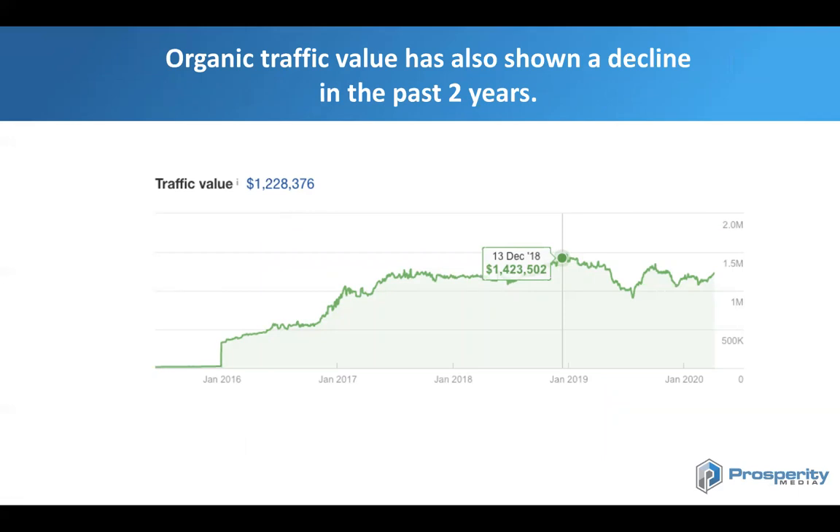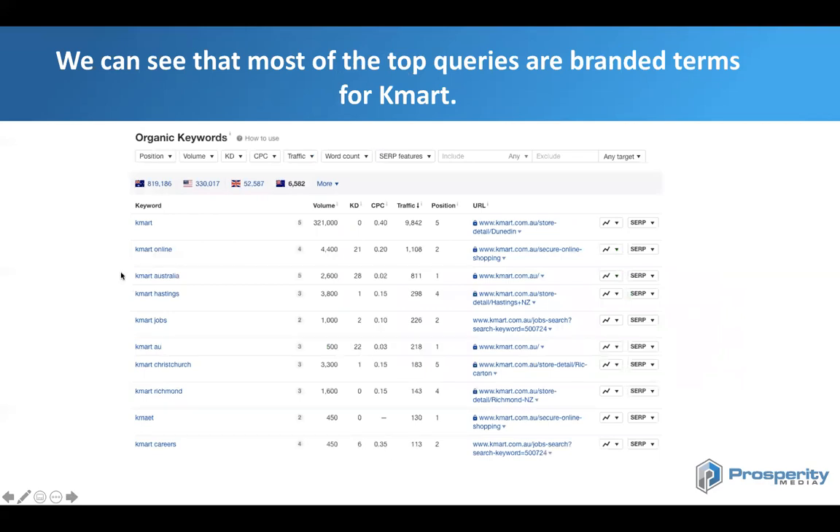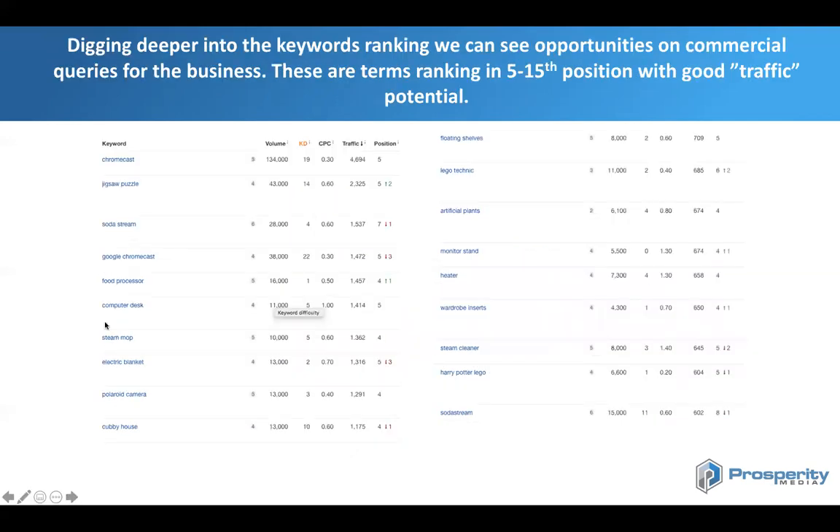Organic traffic value represents how much that equivalent SEO traffic would cost you if you were to pay for it. Using Ahrefs, we can see that Kmart has over 800,000 keywords currently ranking within search. Brand terms are primary drivers of a lot of traffic to their website. Whenever you do analysis on a website, you always want to remove brand terms because you're going to rank for your brand terms anyway — you want to look at commercial keywords. Looking into Kmart's commercial keywords, if we run a report in Ahrefs filtering for keywords ranking between 5th and 15th position with above 500 traffic, we get a selection of keywords where we see real opportunity for the business.